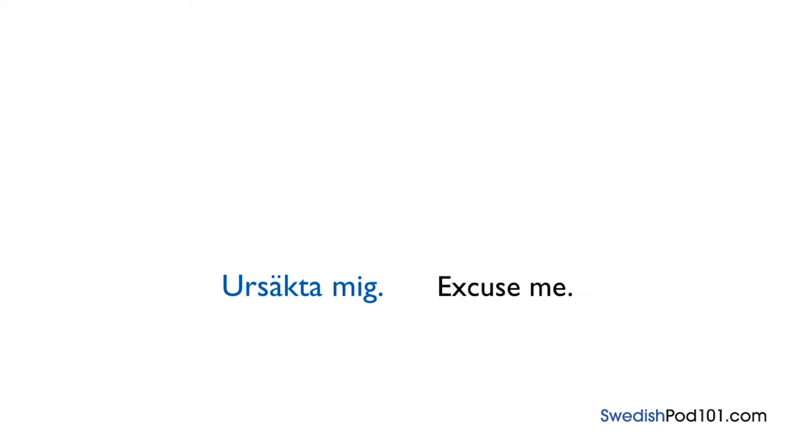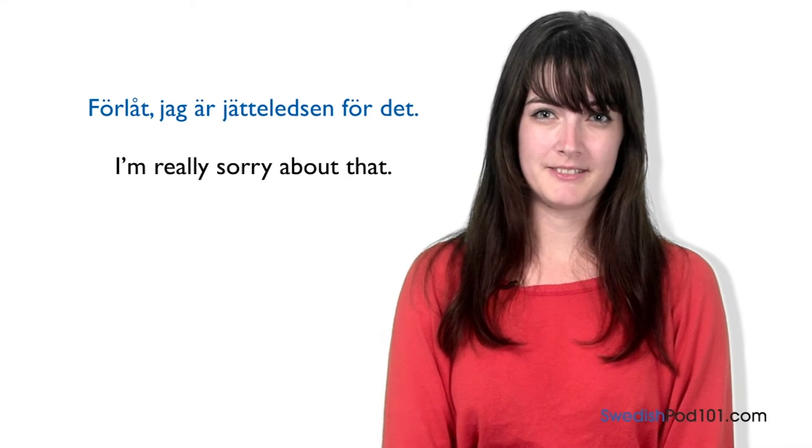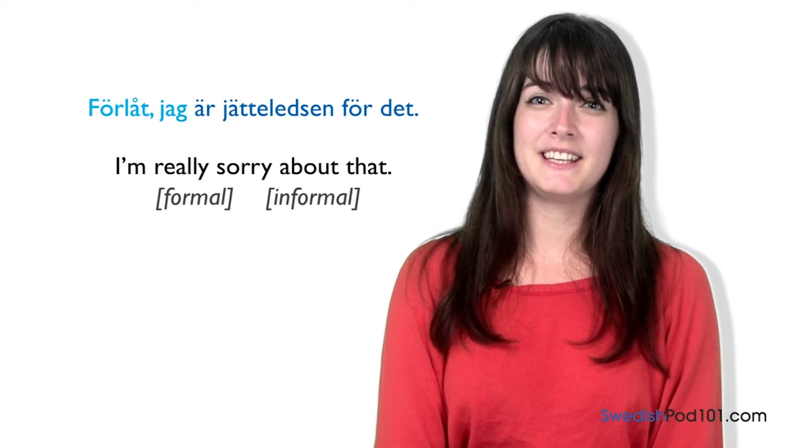Just like Ursäkta mig, we can use Förlåt when apologizing for an action. Förlåt means 'I'm sorry.' You can also hear some Swedes say 'Sorry,' which is a loan word from English and is often used as a quick apology among friends. Both phrases can be used for either 'Excuse me' or 'I'm sorry,' but if you really want to apologize for something, it might be better to use Förlåt. The phrase Förlåt, jag är jätteledsen för dig means 'I'm really sorry about that,' and can be used in both formal and informal situations.